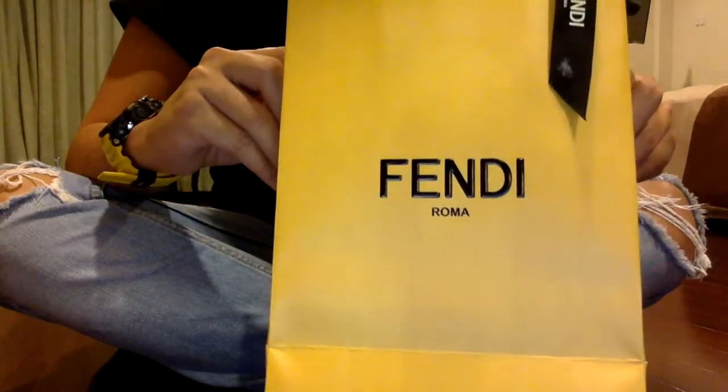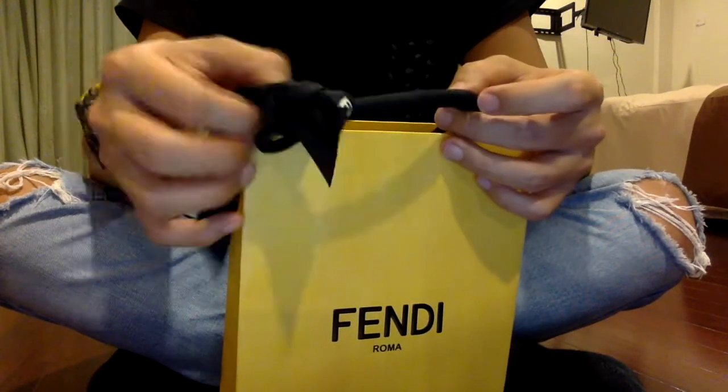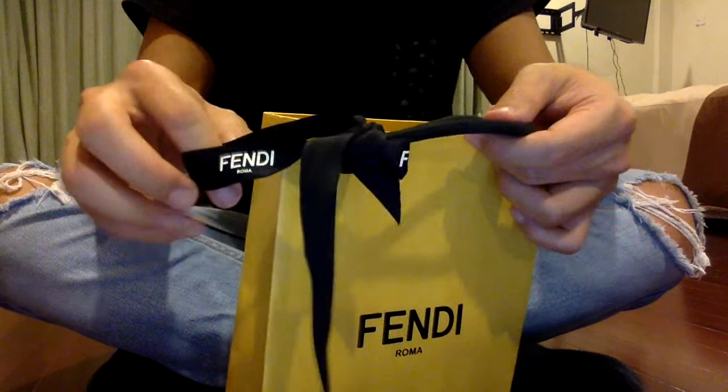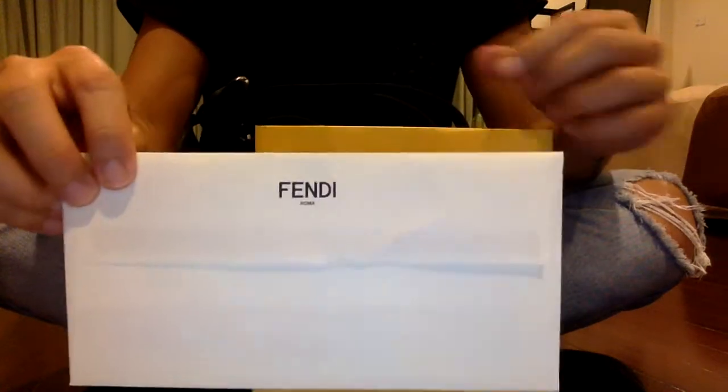Hey YouTube, in this video I will show you my new purchase from Fendi. This is the bag it came in, with a nice little ribbon right there and proof of purchase.